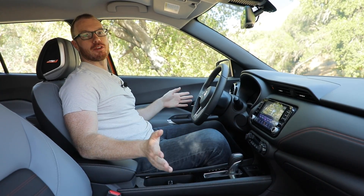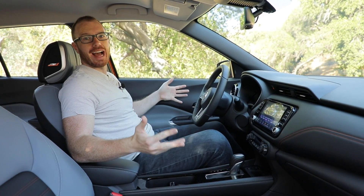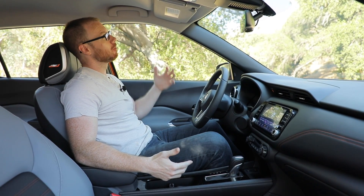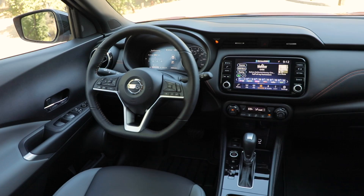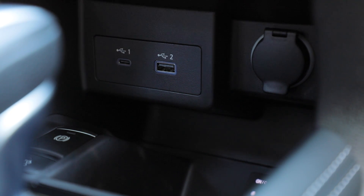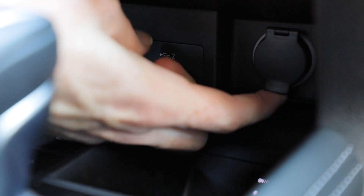I want to point out a few more things up front. Look at how much space I actually have in this vehicle — I'm six-foot-one and the headroom is fantastic for a car this small. On the practical side, there are several charging options: a USB-C, a USB, and a 12-volt outlet, which is quite nice.